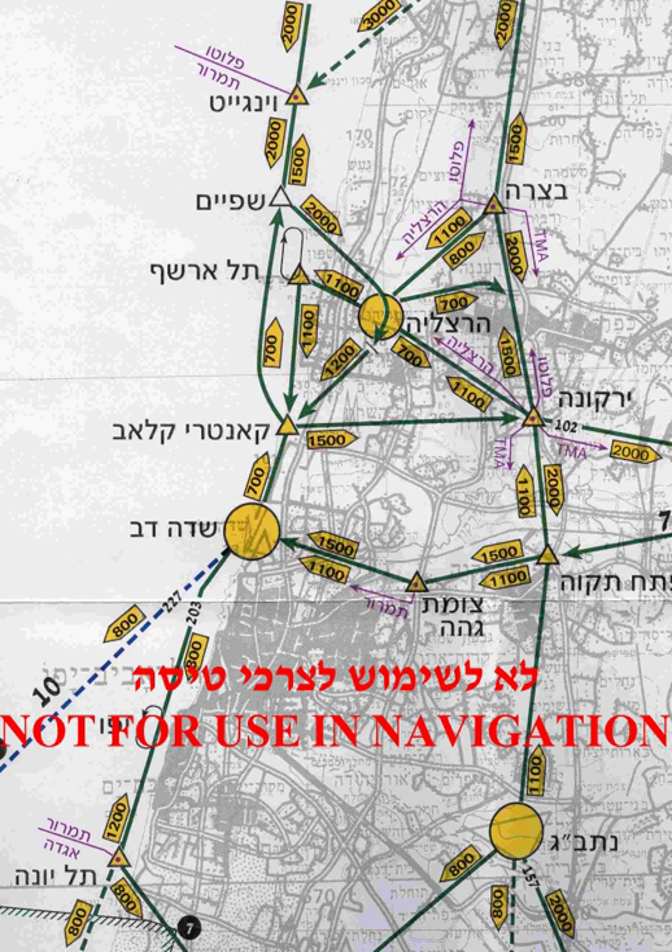The 1,000-foot rule states that an aircraft must maintain an altitude of 1,000 feet above the highest obstacle within a horizontal radius of 2,000 feet of the aircraft over any congested area of a city, town, or settlement, or over any open-air assembly of persons. Other aircraft, such as helicopters, powered parachutes, and weight-shift control aircraft, are not required to meet the FAR 91 minimums, so long as their operation is conducted without hazard to persons or property on the surface.